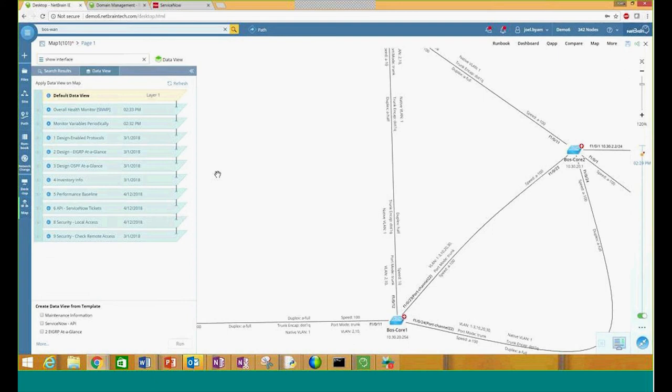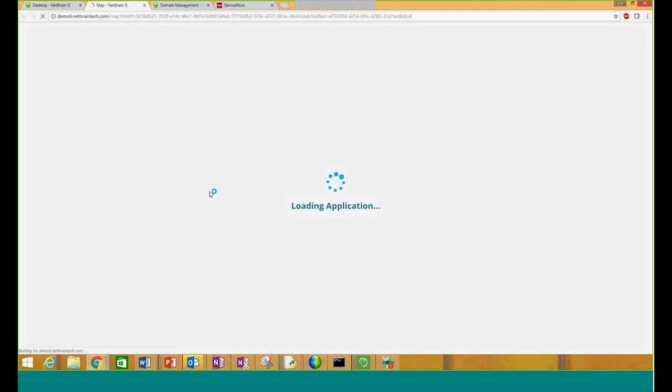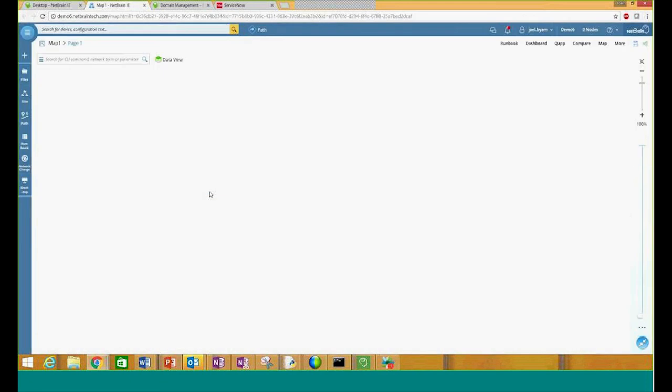Going through the rest of this, we have generic inventory information, performance baselines on the devices, even being able to look at local access from our security perspective. We can turn this data on and off, and be able to see where we have the absence of an enabled password and no usernames. So easily turning this information on gives us the ability to not only document our network, but also give us those red flags where we're ever missing a configuration or missing any issues that we have.